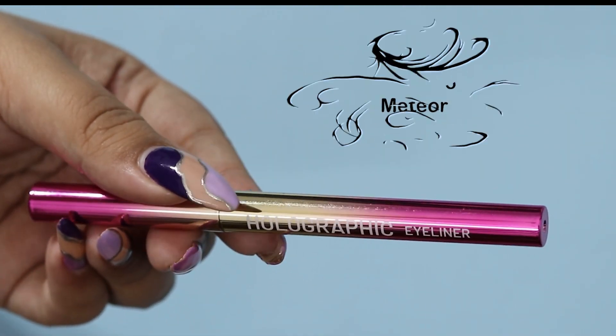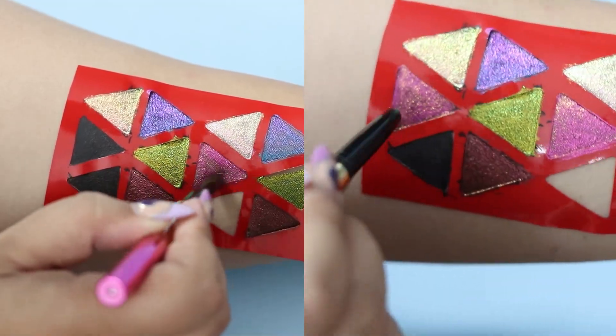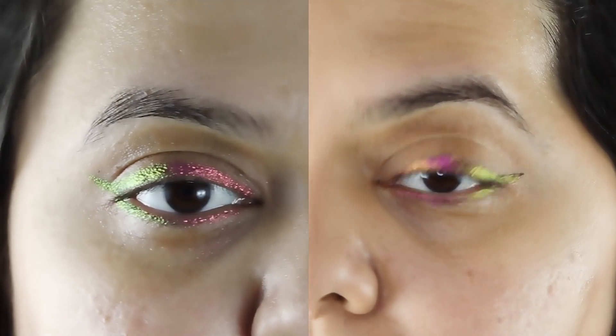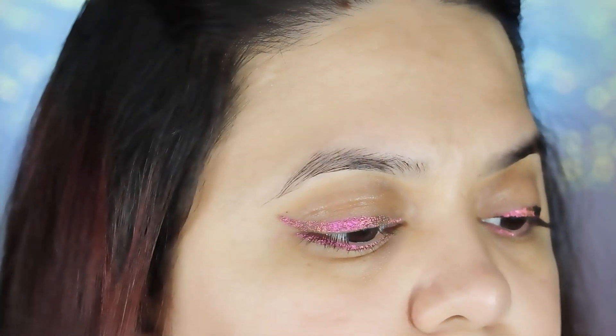I definitely recommend you try it at least once. It's a revolutionary product in the Indian beauty industry. If you want to buy any of the shades, I have mentioned all the purchase links in the description box down below, so don't forget to check that out. Have a good day!